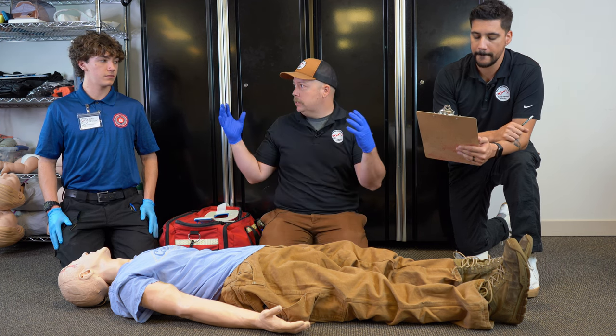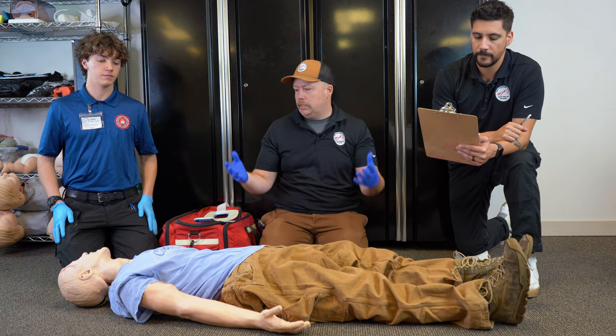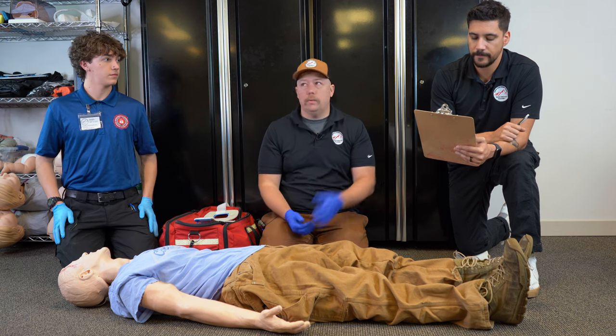First things first, we have our BSI — our PPE is taken care of. We're going to ensure that our scene is safe. Yeah, nothing we need to worry about there.